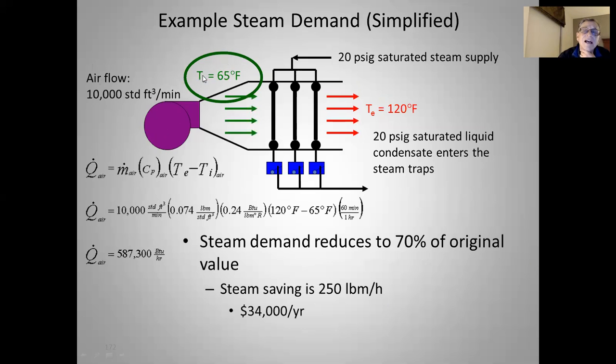We can take that air from inside — pull it off the top of the plant or out of the warehouse where it's much warmer — and circulate it to reduce the amount of steam used to heat this airflow. The speculation is that instead of 40°F, we can get the air into our heating unit at 65°F; with the same 120°F target, the same equation gives 587,300 BTUs per hour. The steam demand reduces to 70%, which is a 30% reduction in steam use. In this scenario, that saves 250 pounds mass per hour, which is about $34,000 a year. Very simple concept: heat up something warm instead of something colder and save steam and energy.